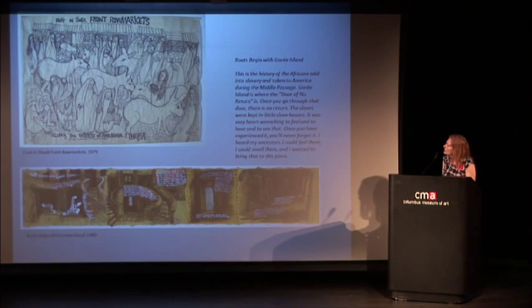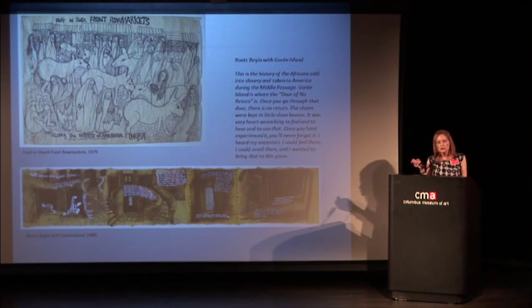Goree Island is where the Door of No Return is — once you go through that door, there is no return. The slaves were kept in little slave houses. It was very heart-wrenching to feel and to hear and to see. Amina said: 'Once you have experienced it, you'll never forget it. I heard my ancestors, I could feel them, I could smell them — I wanted to bring that to this piece.' That trip to Africa is also where she received the name Amina, given by a holy man in Egypt. She legally had Amina appended to her other names to become Amina Brenda Lynn Robinson.